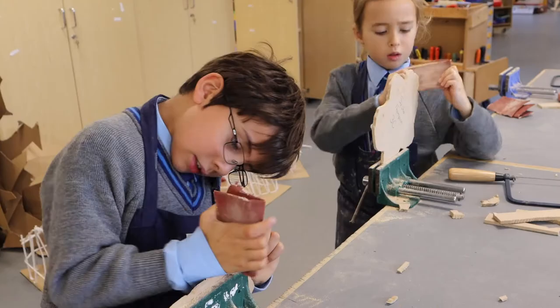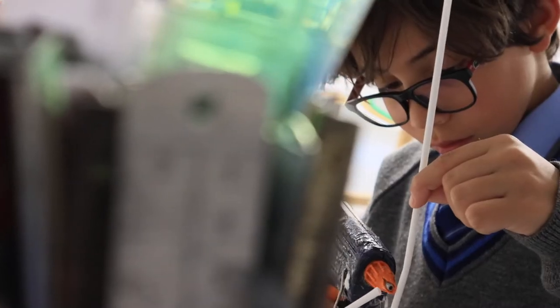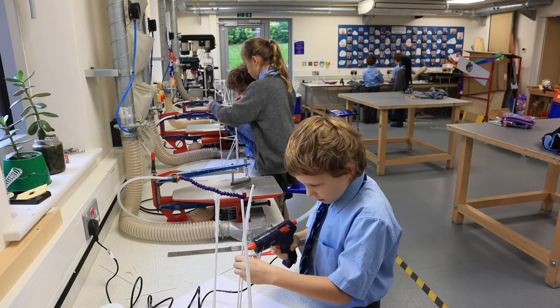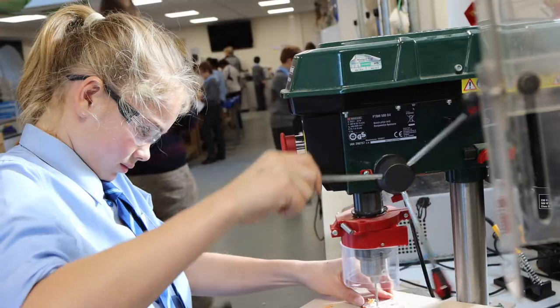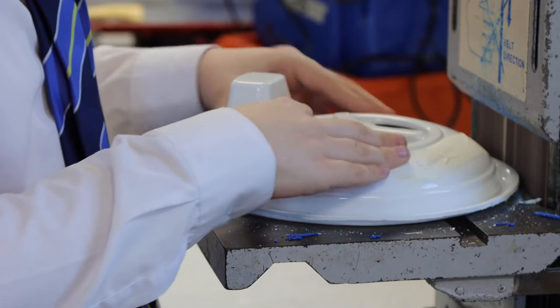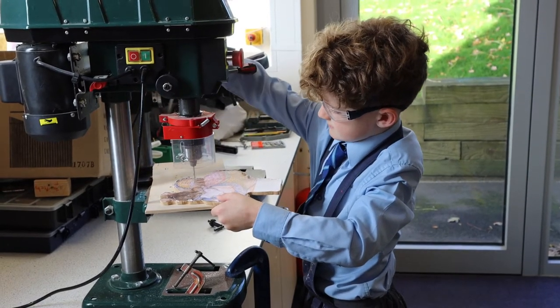So, we start them off in year three, which would be lower than a lot of schools. In year three, they start off by learning how to use basic hand tools, coping saws, and they make calendars. It's all about getting them to follow a line with the saw. And then slowly, as we go through the school, they build up. In year four, they start to use the power tools that we've got, and it just gets slightly more complicated. We start to use plastics as well as wood.